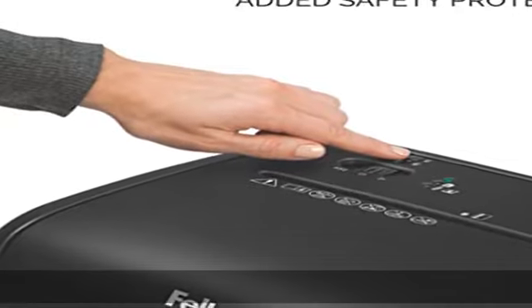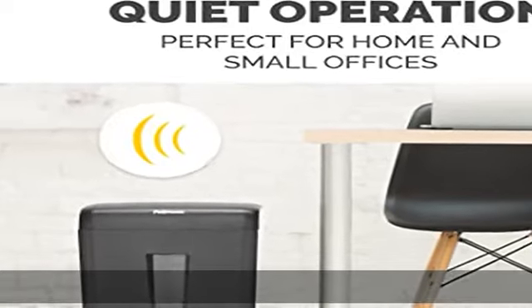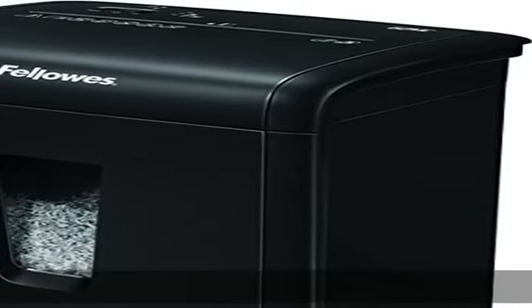Ultra efficient — this paper shredder for home and office use can run for up to 7 minutes at a time, with a 60-minute cool-down period. With 100 plus years of innovation driven by a commitment to quality, Fellowes is dedicated to developing solutions to help you be at your best.